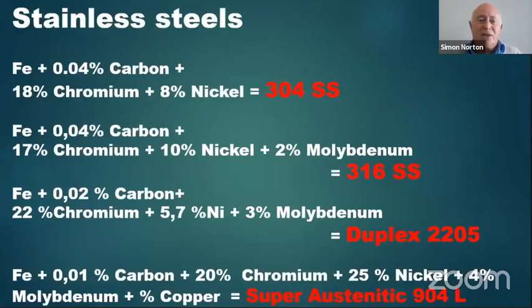To give you some idea of common stainless steels and their compositions: 304 stainless steel contains iron, a small percentage of carbon, 18% chromium, and 8% nickel. 316 stainless steel contains carbon, typically 17% chromium, 10% nickel, and 2% molybdenum. Many people implement 316 but forget to order 316L, which is low in carbon and therefore valuable when welding stainless steel. Then there is duplex stainless steel 2205, a completely different type of material, and finally the super austenitic 904L. A question about 904L will be addressed later in the webinar.